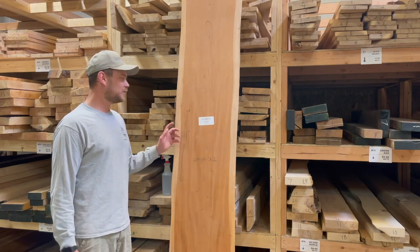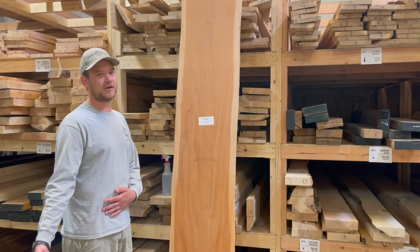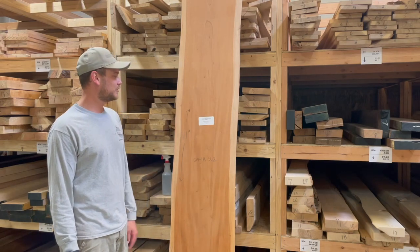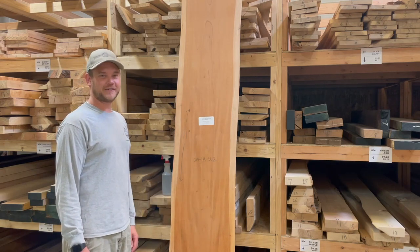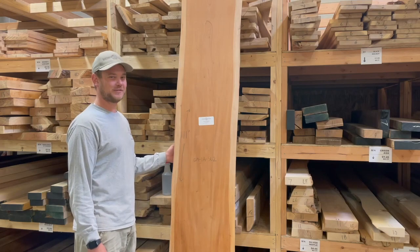Currently we just have some live edge slabs in, and we're in the process of getting some dimensional lumber in as well here in the showroom. Reach out if you're ever interested in getting some genuine mahogany from Saint Lucia.